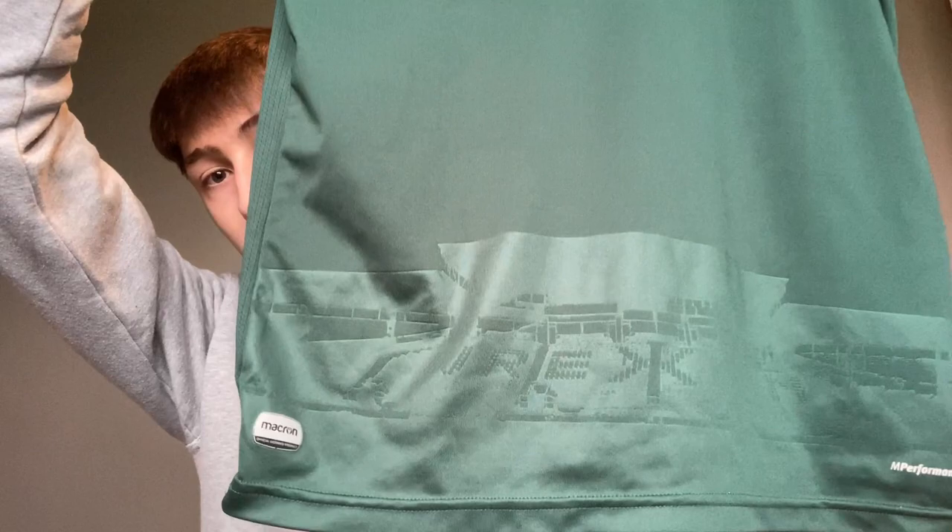Then we have the 2020-21 away shirt — our first shirt under Rob and Ryan, or at least the first away shirt. It's a fairly plain shirt, but if you look at the bottom you can see it has the Mold Road Stand, which I think was a nice touch. You can't really go wrong with a green kit, but this one is a solid six out of ten.